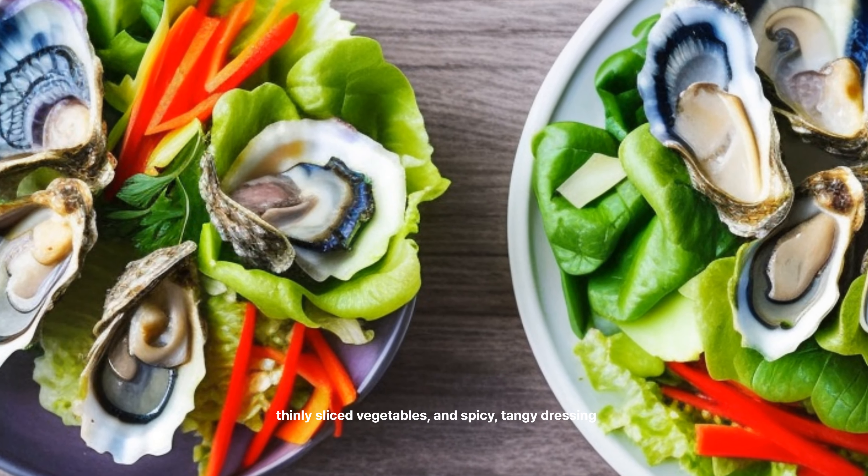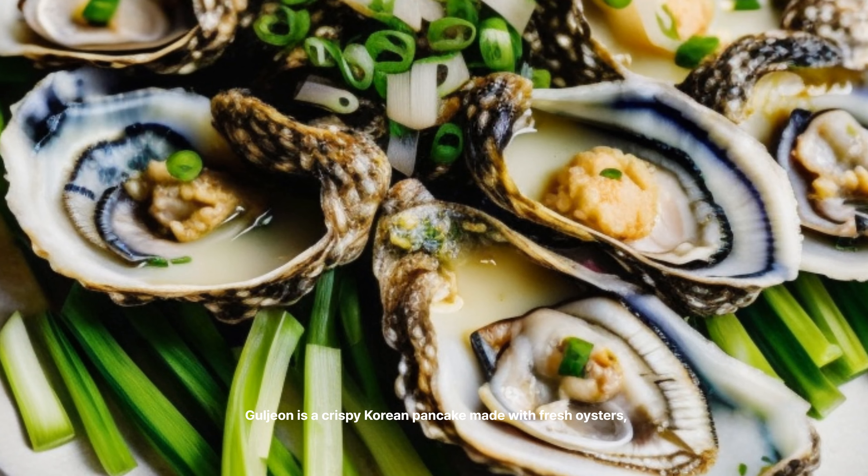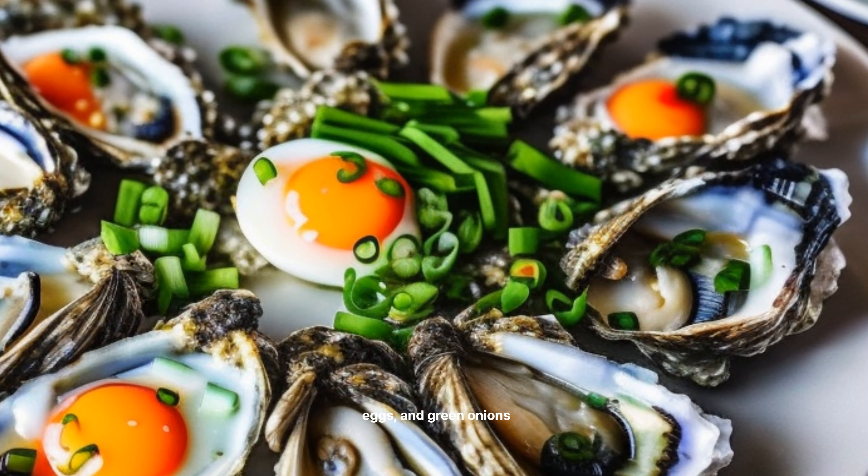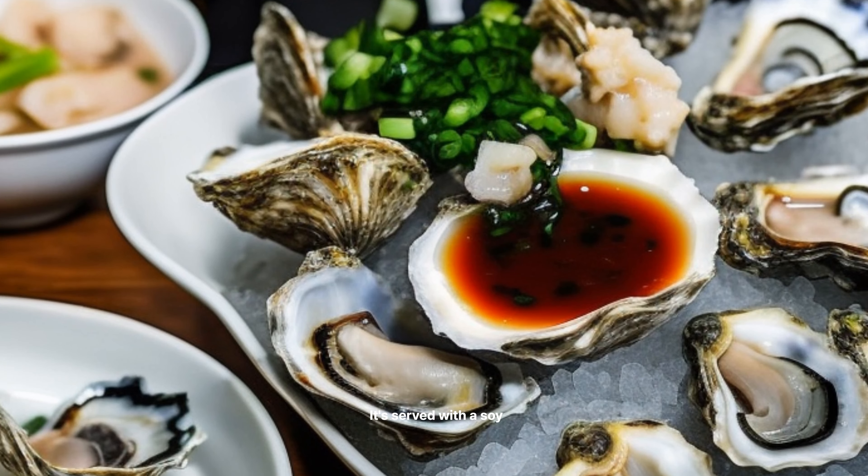GUL Fresh Oysters — $5 to $10 per plate. GUL is the simplest way to enjoy oysters in Korea. Fresh, raw oysters are served with spicy gochujang sauce, lemon wedges, and a side of vegetables. It's a pure taste of the sea.